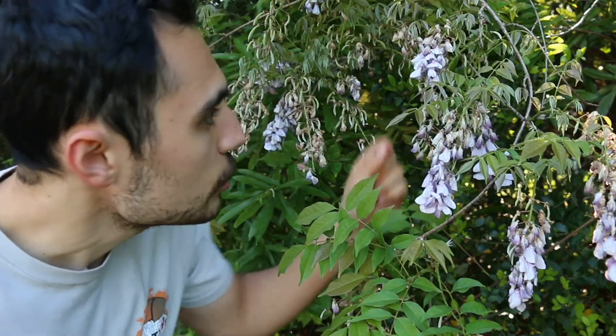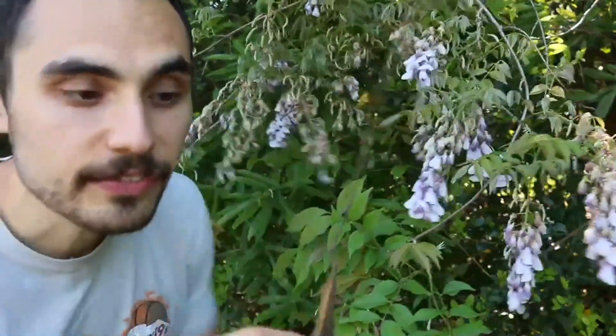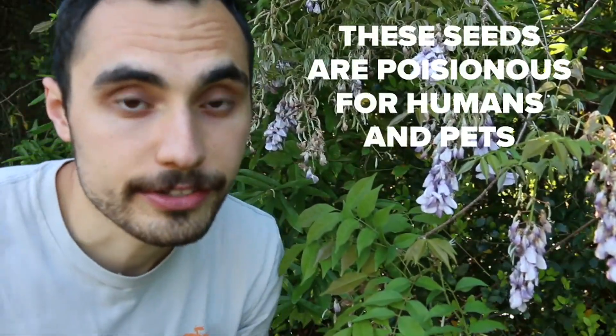After just two or three weeks of blooming, this plant is done for the season, and now each and every one of these flowers is going to have a giant seed pod like this, filled with tasty seeds that the birds are going to eat and bring into our forests.